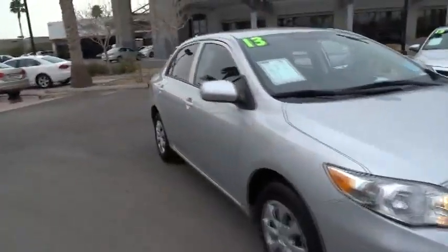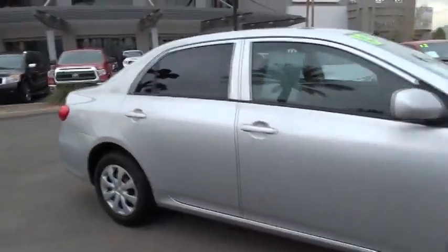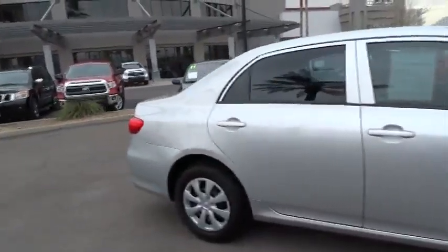The 2013 Corolla. The Corolla is still a great option for those who want dependability, comfort, and value. This vehicle has less than 30,000 miles.